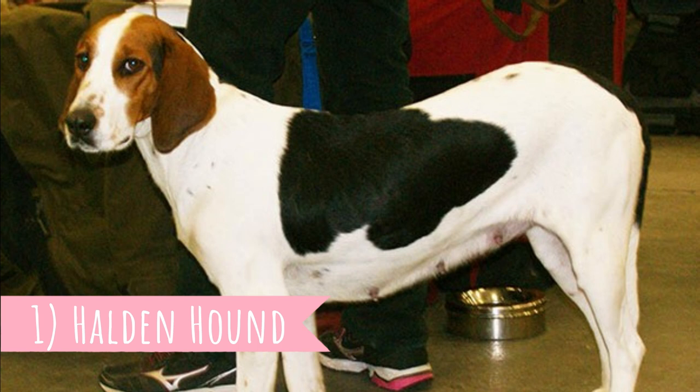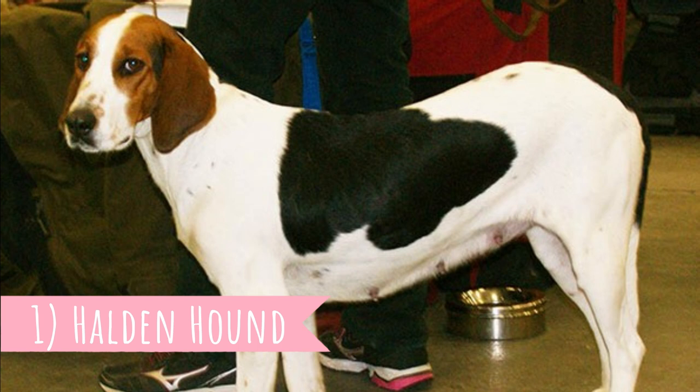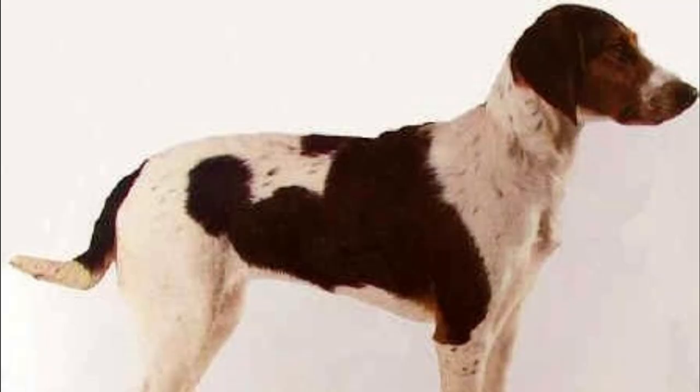Number one: Halden Hound. The last dog breed on this list is another hare hunter called the Halden Hound. They are named after the Norwegian town Halden where they were developed by crossing indigenous Norwegian dogs with foxhounds, beagles and some other scent hounds.